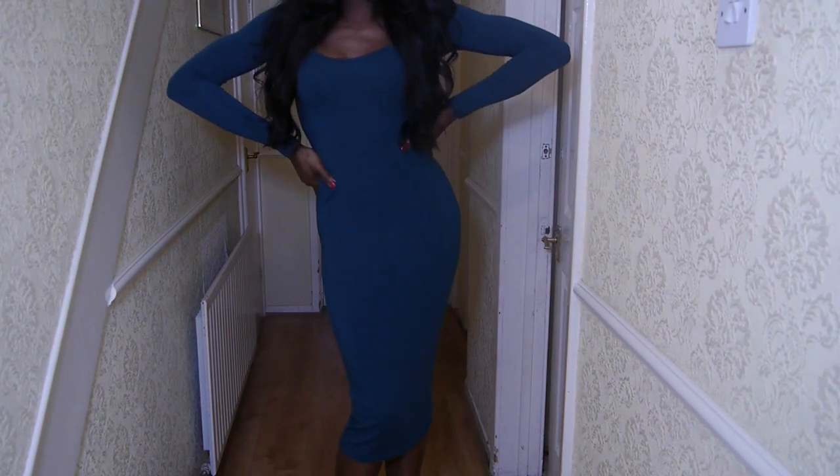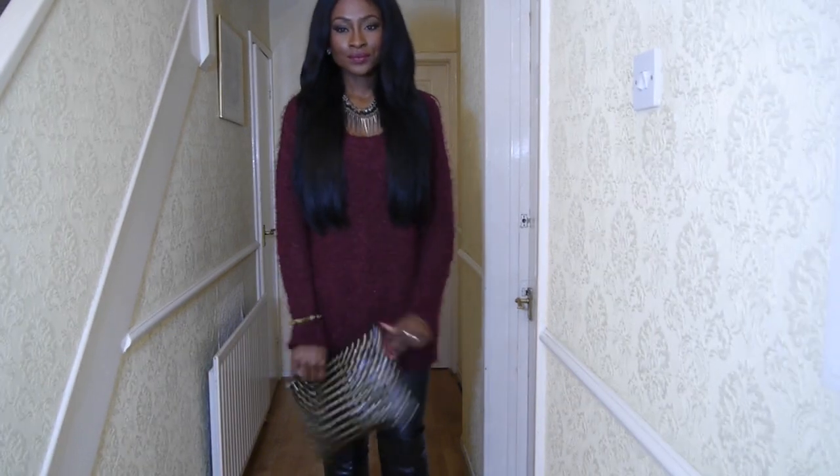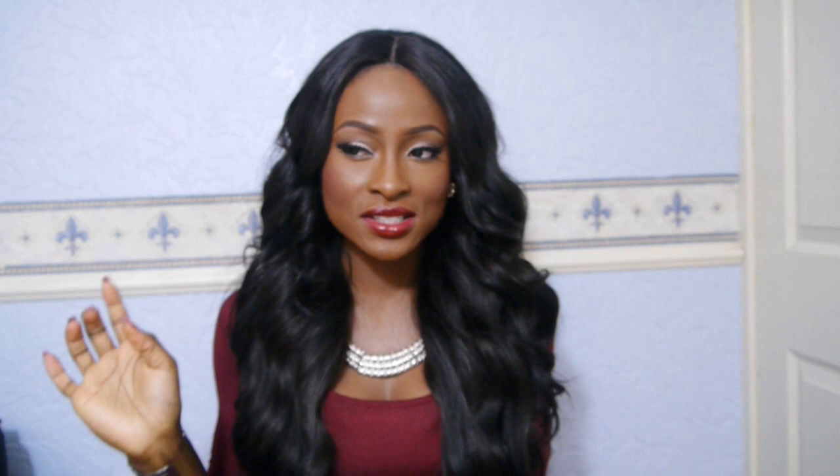I have this jumper from Next — I showed you the black version in my all black everything haul. This is a really nice berry red colour, in a size extra large. I wanted it to be quite long, full, and loose. I wear this with my leather trousers or leather leggings and knee-high over-the-knee boots. I also showed this in my lookbook. It was £32 but I had a £10 voucher, so I got it for £22.